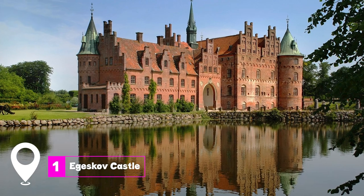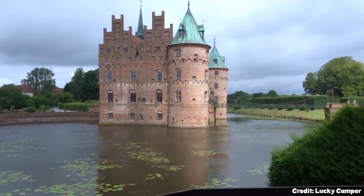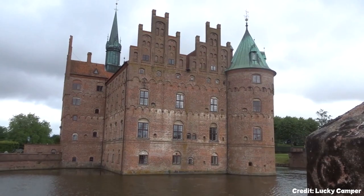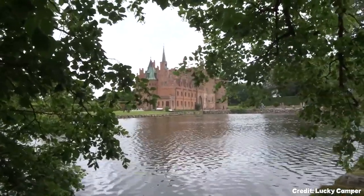At number one, we have the enchanting Egeskov Castle. This Renaissance water castle, constructed in 1554, stands majestically in the middle of a lake. Its architecture is reminiscent of fairy tales, and inside, visitors can marvel at a collection of vintage cars and bikes.